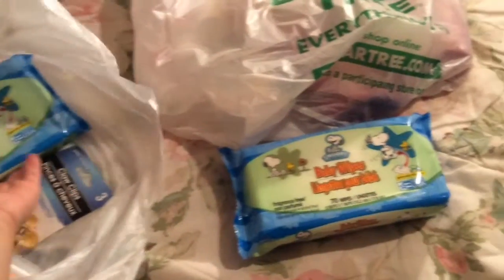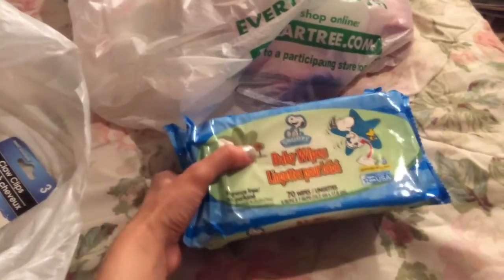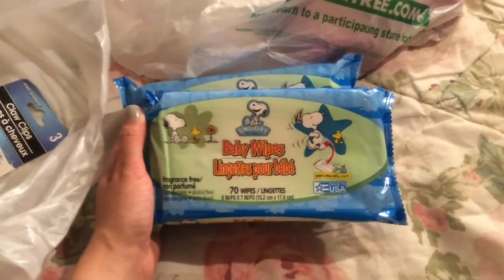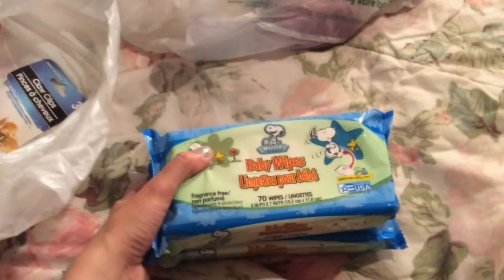In this bag I have baby wipes I always like to buy from there. I think I've said in another haul of mine they work great — they're better than some other baby wipes I've bought because they don't break into little fragments. They're not flushable, but I always try to keep these around for removing makeup and correcting makeup mistakes.